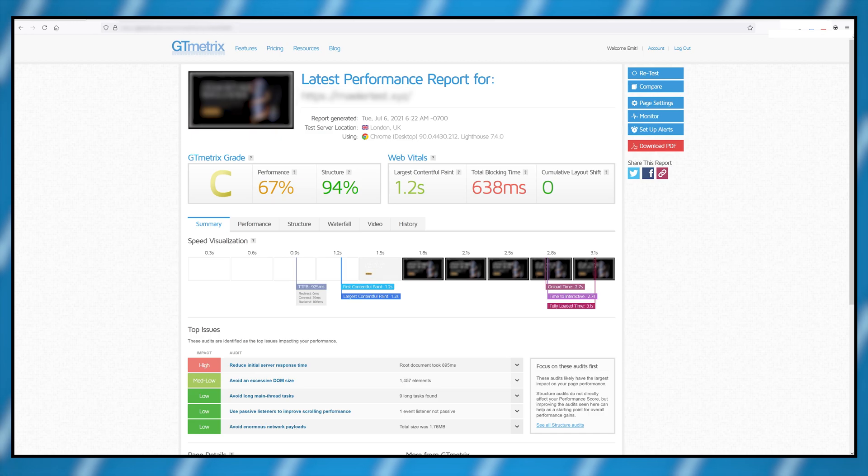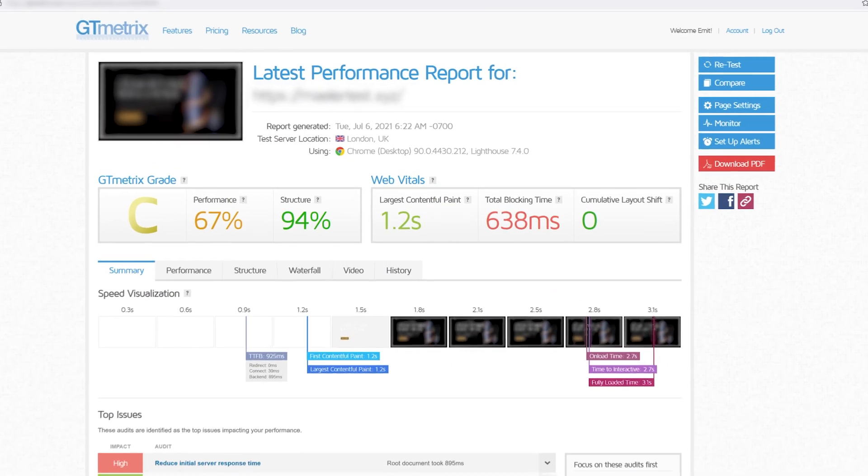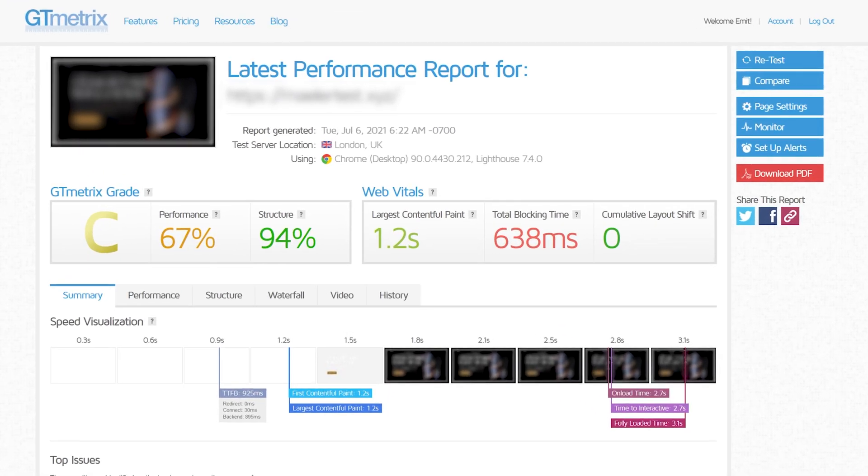Because the server took one second to respond, every other metric was delayed by one second and the website barely scored a C.